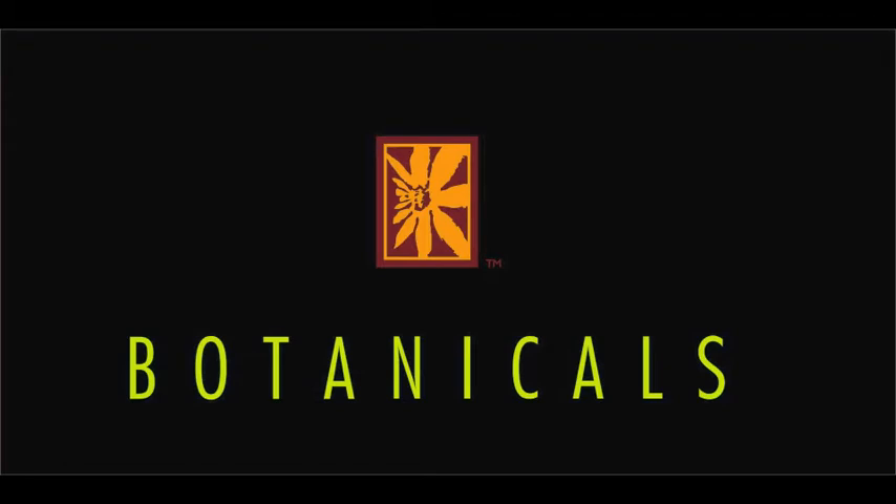This concludes the Botanicals Design Presentation for the Meadows Retirement Community. Thank you — we look forward to servicing all of your plantscaping needs. Thank you, Mike.